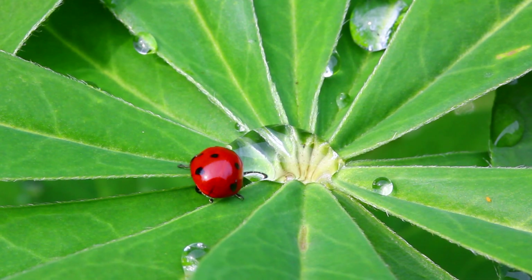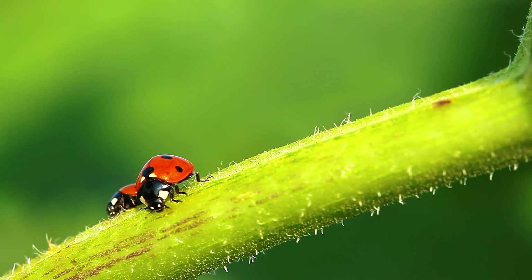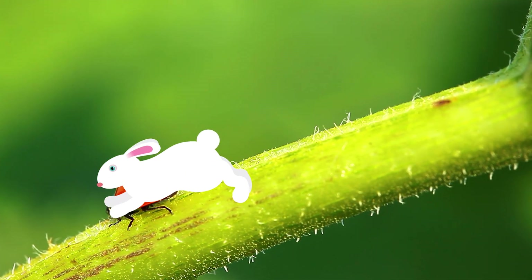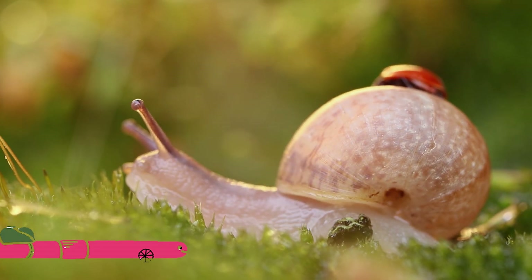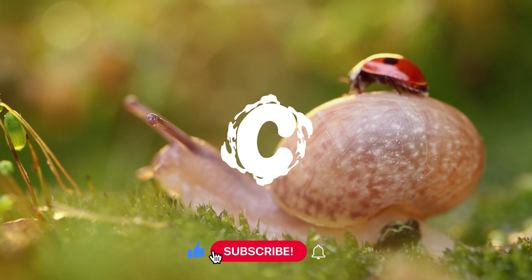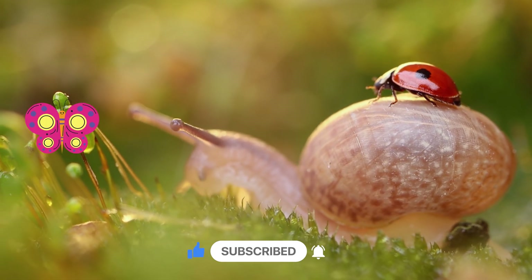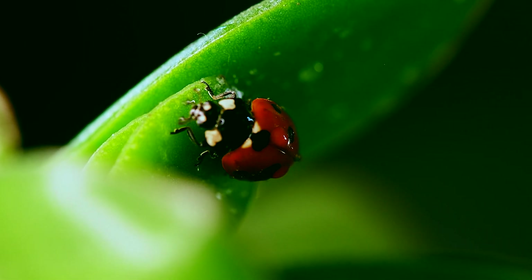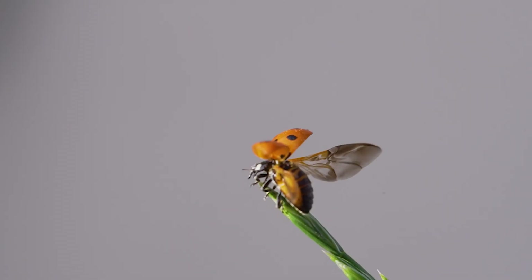Okay, time for a fun guessing game! How do ladybugs move? Is it A, by hopping like a bunny? B, by wiggling like a worm? Or C, by crawling and flying like a butterfly? If you guessed C, you're right! Ladybugs crawl with their six little legs and fly when they need to move fast. Great job!